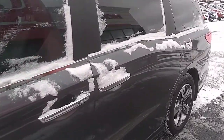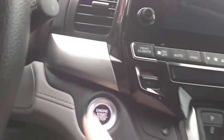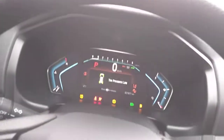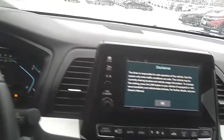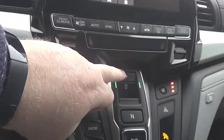We'll just hop in real quick and start it up. It is push to start, so foot on the brake, finger on the button — starts right up. There are currently 31,871 kilometers on this Odyssey. Your backup camera's in good working order. Use your shifter mechanism on the column to put it in park.